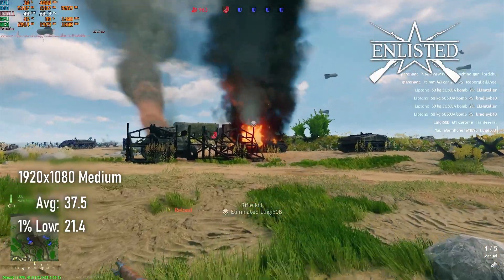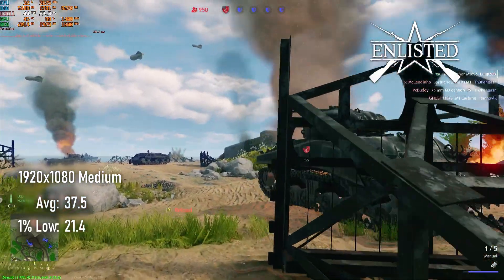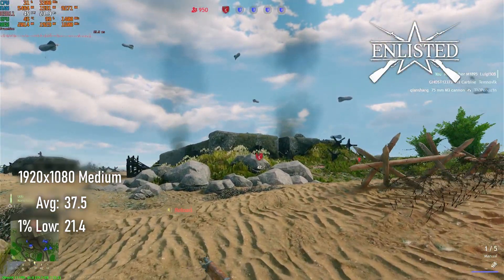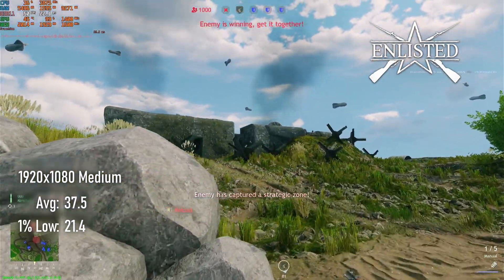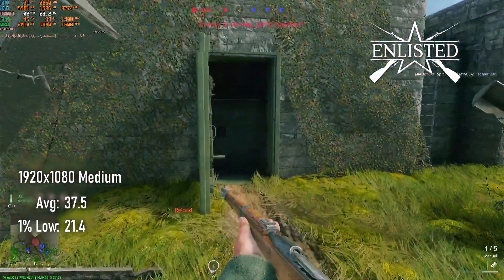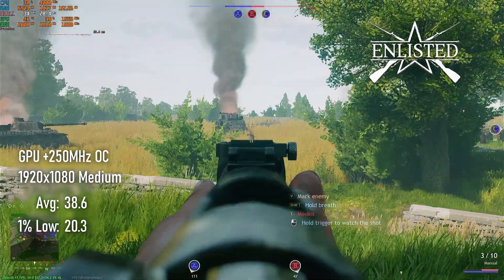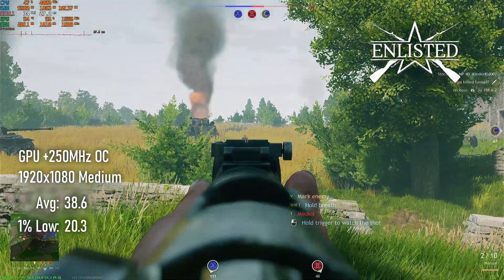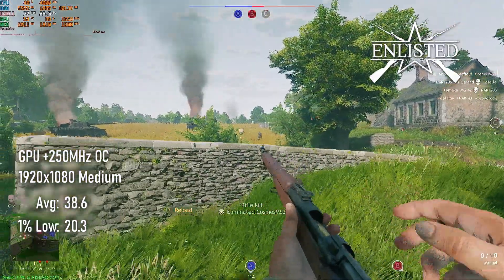Running Enlisted at 1080 with the medium preset, I saw 30fps on average, both in stock and overclocked GPU configurations. Once again, I'm GPU limited, so dropping quality to low or resolution to 1600x900 or 1280x720 should be viable options for those looking for smoother framerates. I find it intensely difficult to see enemies in this game, and dropping to lower resolutions would be an exercise in futility for me.